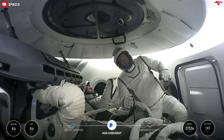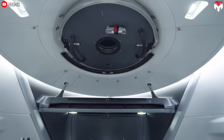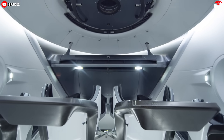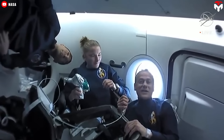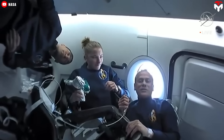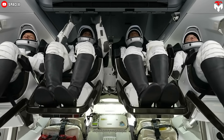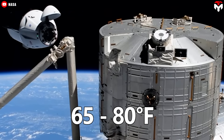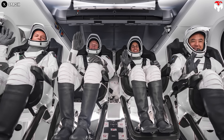Space may be harsh and cold, but aboard Crew Dragon it feels just like you're going home. Thanks to its advanced environmental control and life support system, the spacecraft maintains a comfortable and safe atmosphere for astronauts. During their journey, crew members can adjust the interior temperature to a range of 65 to 80 degrees Fahrenheit, ensuring a pleasant environment throughout the mission.